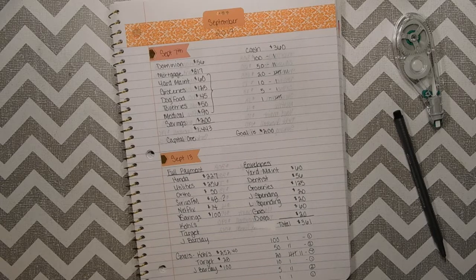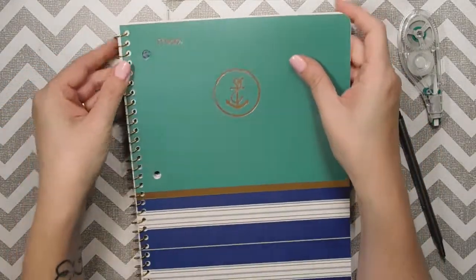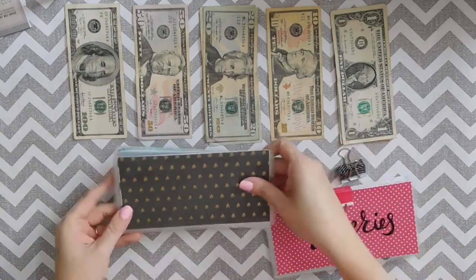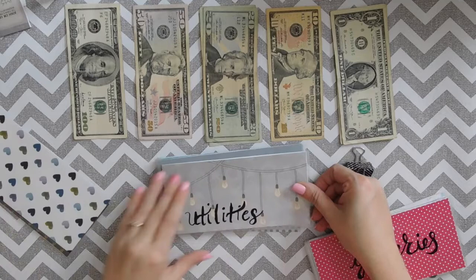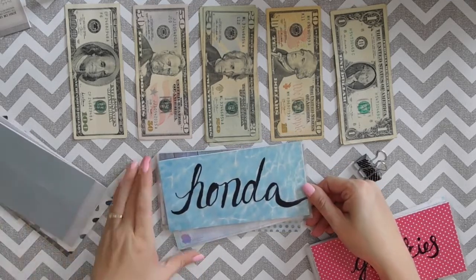That's it for this portion of the video. I just wanted to break down the first couple of weeks of how we're easing into budgeting and adjusting as we get started on our zero-based budget journey. Here's my notebook — it's super cute. Now I'm going to show you guys the cash envelope stuffing. We're all set with the cash, and I want to first show you my envelopes.